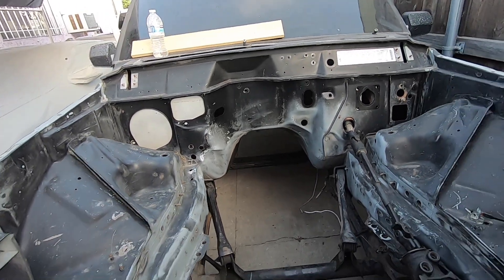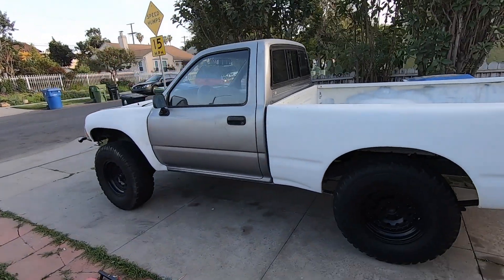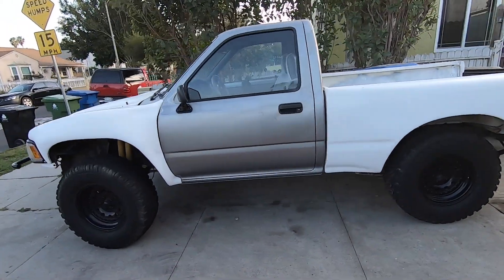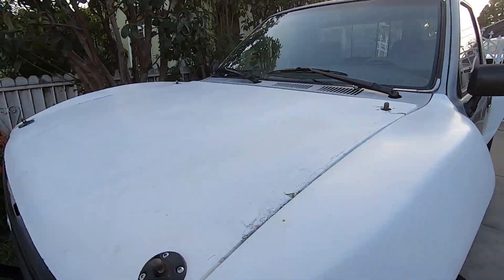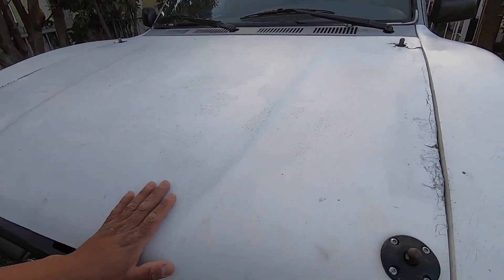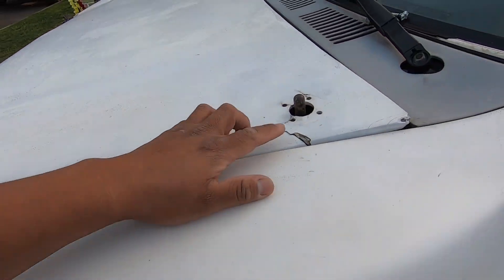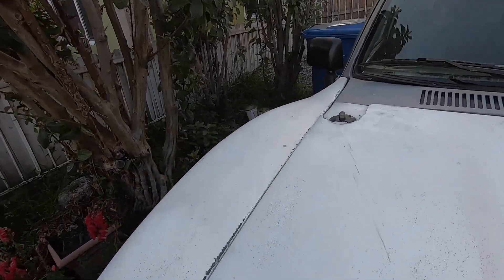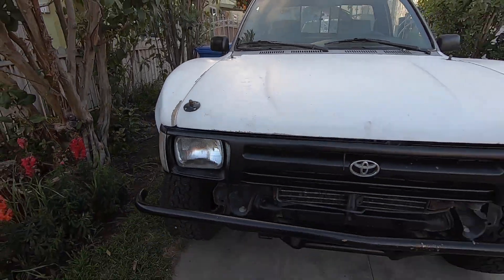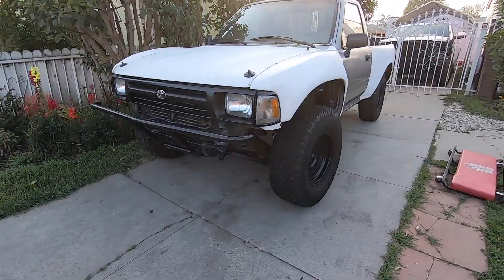We also picked up this new truck — it's a '93 Toyota. It has a fiberglass front and rear, as well as the hood, but this hood is pretty messed up already. This side is cracked and that side is broken.